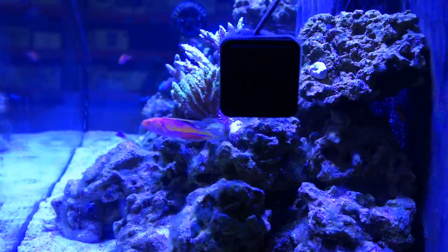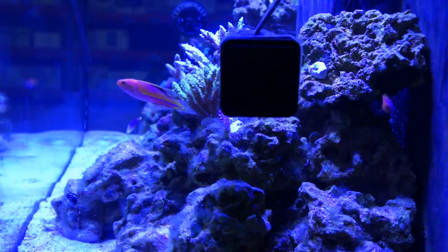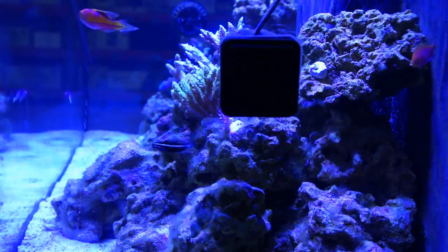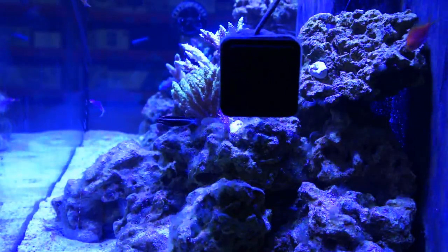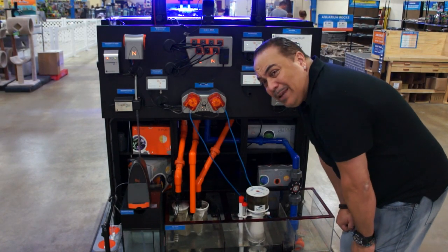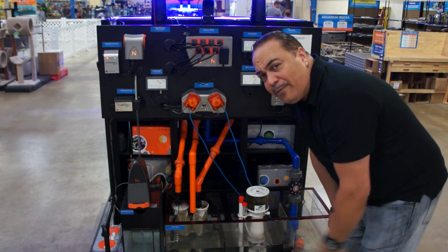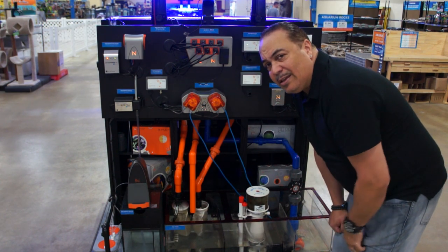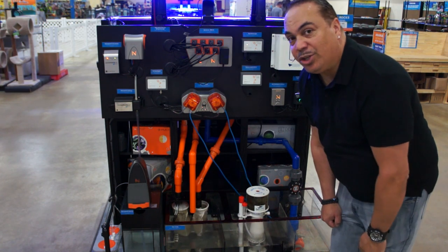Here is another saltwater reef tank display. Let's check out the fancy filtration system in the back. Back in 1978 when I was keeping fish, it was underground filters and box filters. Now we've got this kind of stuff — it's like the Jetsons.